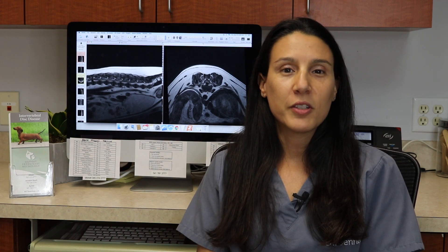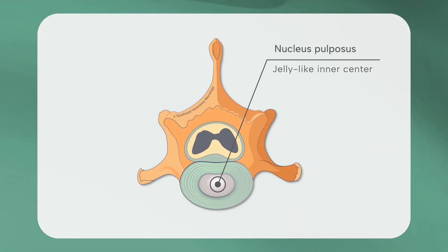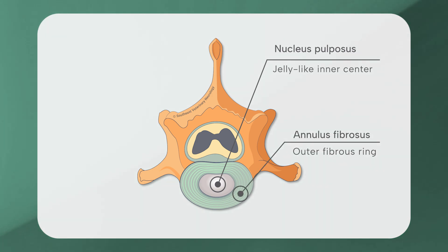The structure of the intervertebral disc can actually be compared to that of a jelly donut. There are two main components: the jelly-like inner center, or nucleus pulposus, composed of glycosaminoglycans, and the more firm and fibrous outer ring, the annulus fibrosus, which is composed mainly of collagen.